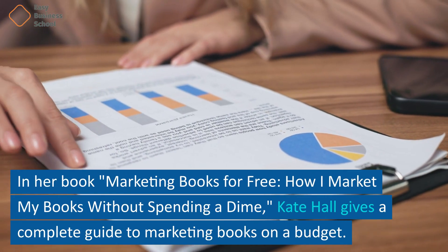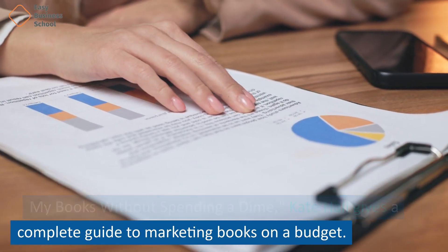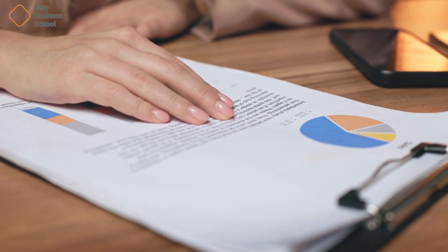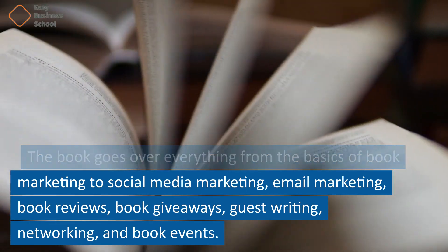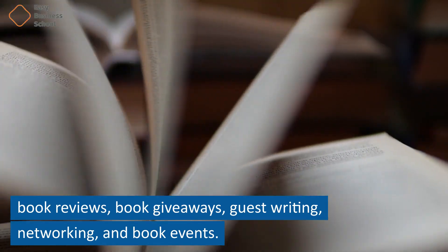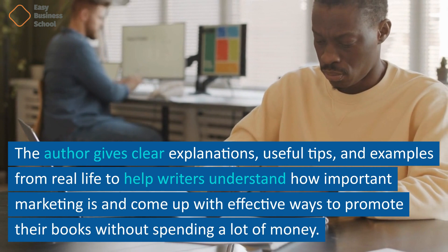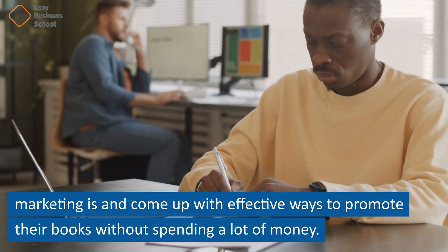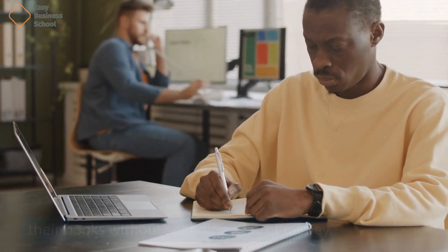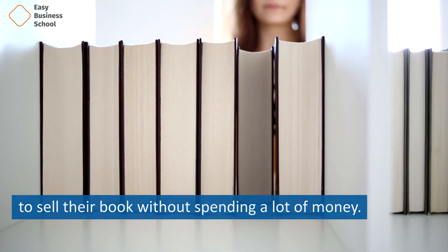In her book, Marketing Books for Free: How I Market My Books Without Spending a Dime, Kate Hall gives a complete guide to marketing books on a budget. The book goes over everything from the basics of book marketing to social media marketing, email marketing, book reviews, book giveaways, guest writing, networking, and book events. The author gives clear explanations, useful tips, and examples from real life to help writers understand how important marketing is and come up with effective ways to promote their books without spending a lot of money. The book is a great resource for any author who wants to sell their book without spending a lot of money.